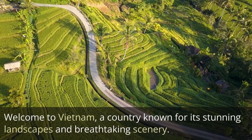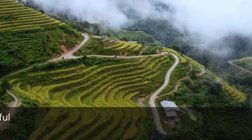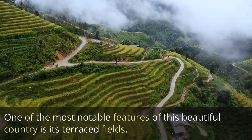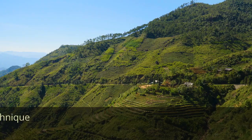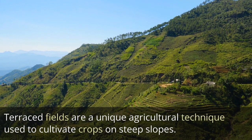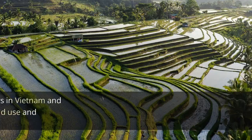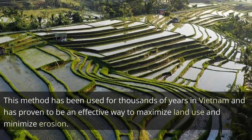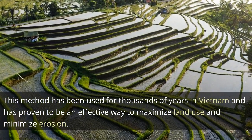Welcome to Vietnam, a country known for its stunning landscapes and breathtaking scenery. One of the most notable features of this beautiful country is its terraced fields. Terraced fields are a unique agricultural technique used to cultivate crops on steep slopes. This method has been used for thousands of years in Vietnam and has proven to be an effective way to maximize land use and minimize erosion.